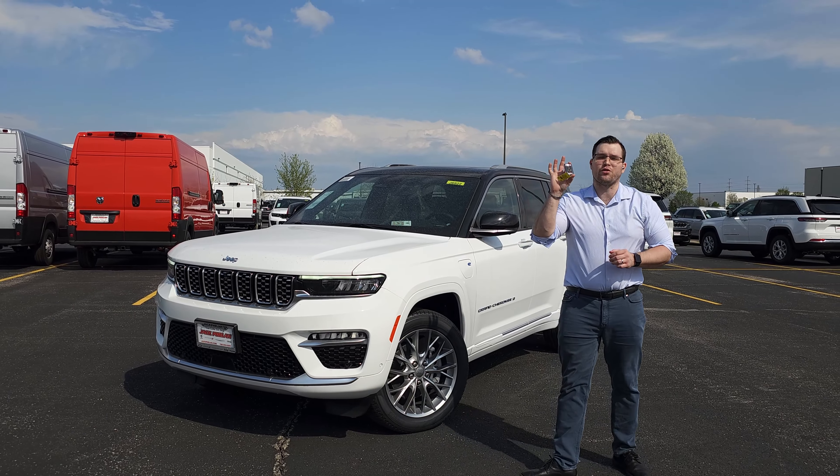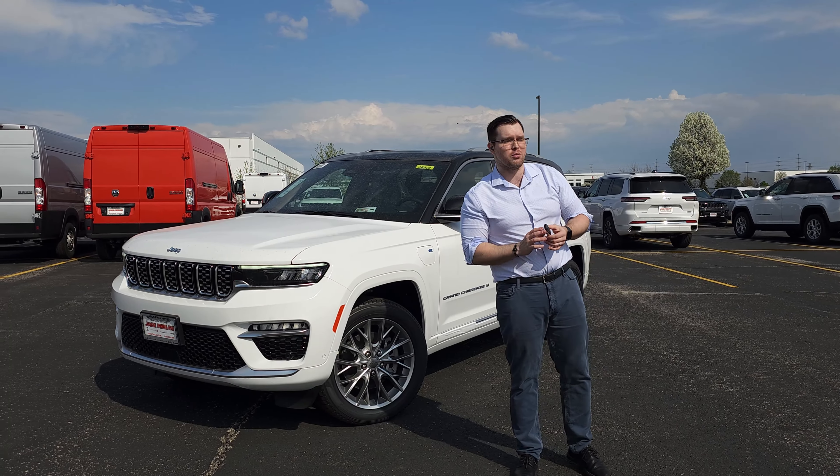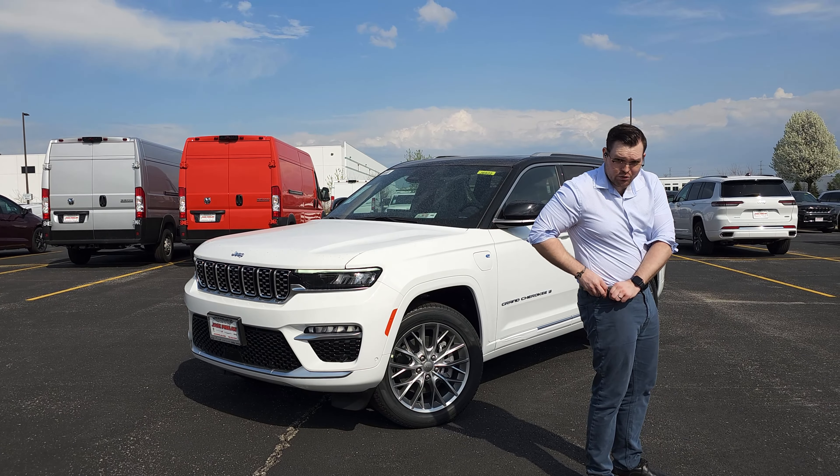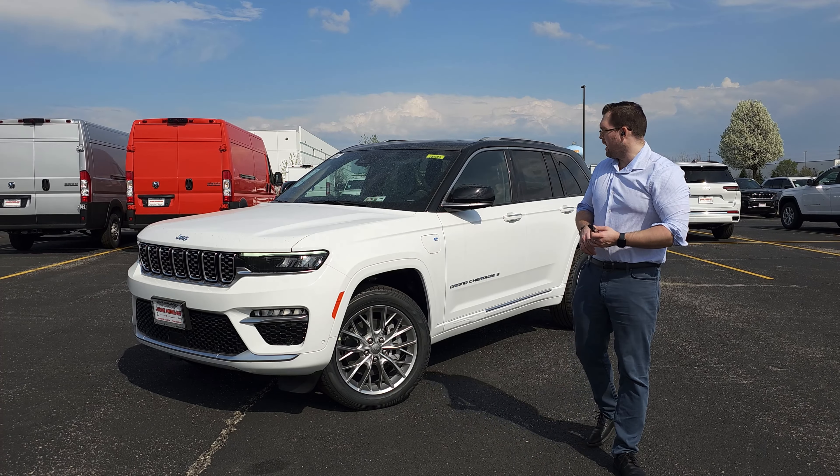They've also redone the key fob to make it slimmer and smaller. It still has all the buttons and a remote starter, but it now easily fits in that extra little pocket of your jeans. So it's easy to pull out and access.